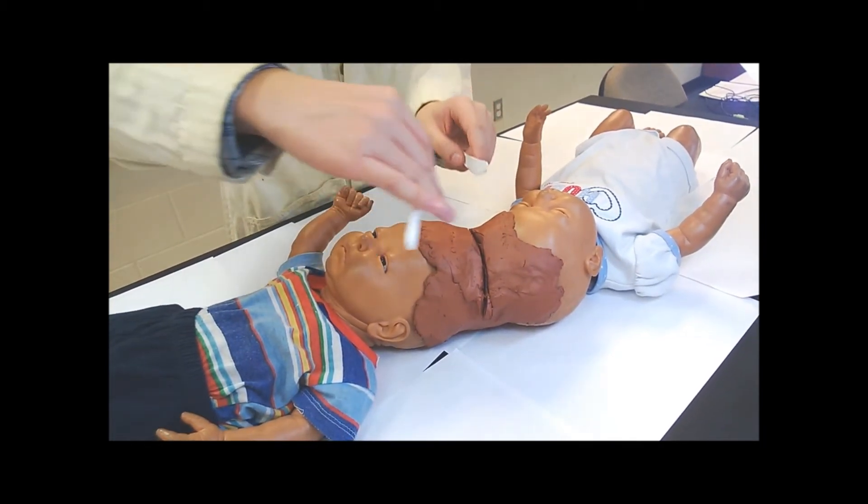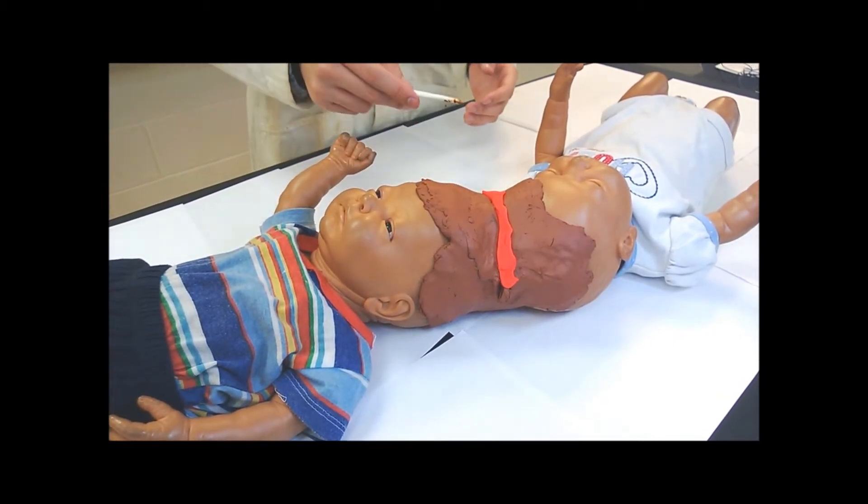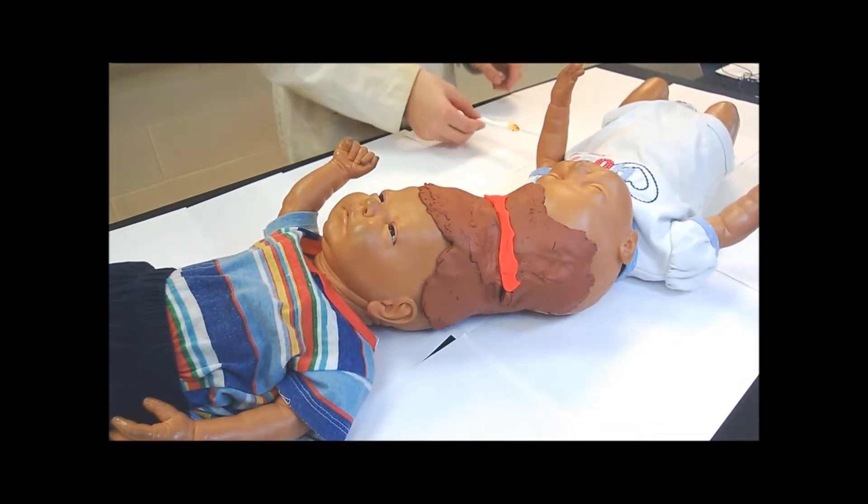Now I will attempt to separate the twins. They're starting to bleed, so I have to call on Dr. Patel to reduce the bleeding.